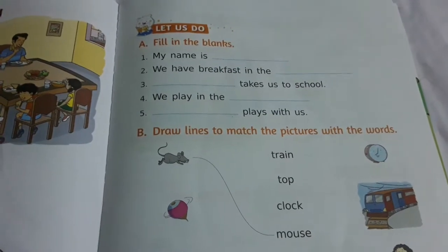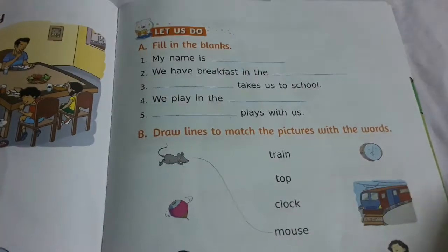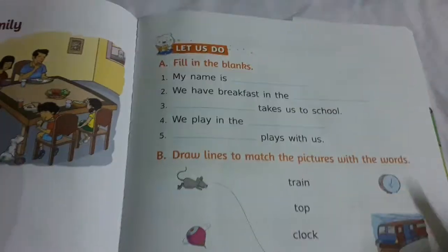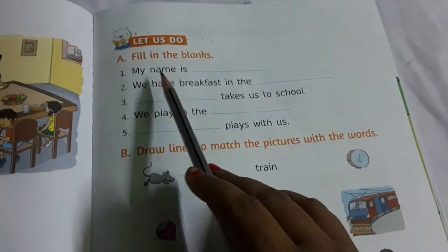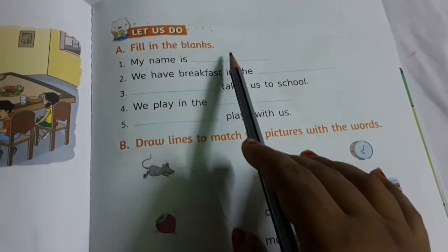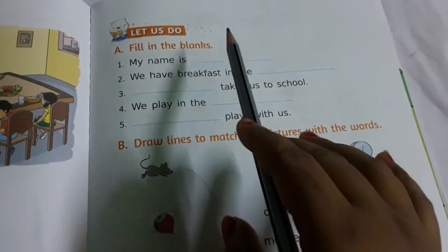Hi children. It is LKG English page number 27. Today we will do this one — we fill up this one. My name is Dash. You will write down your name here. You write down here your name.